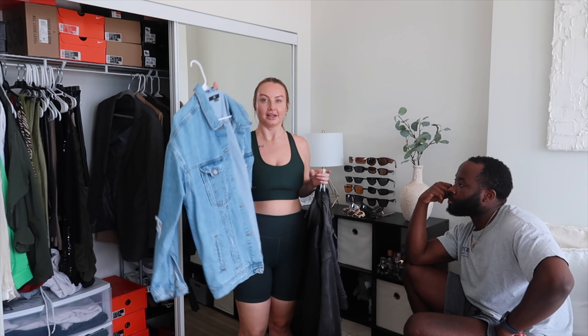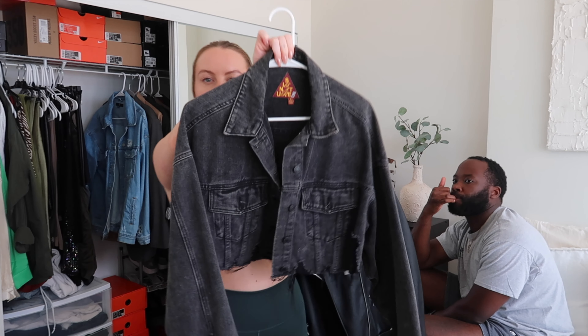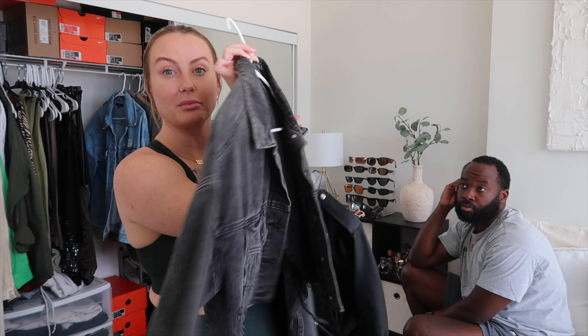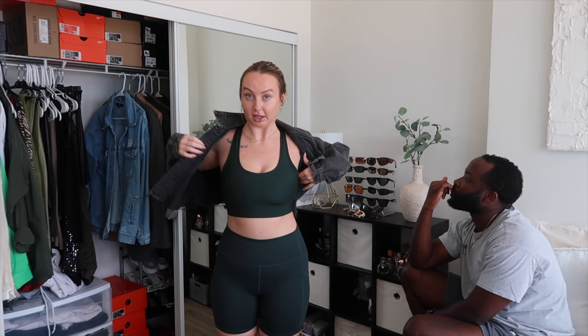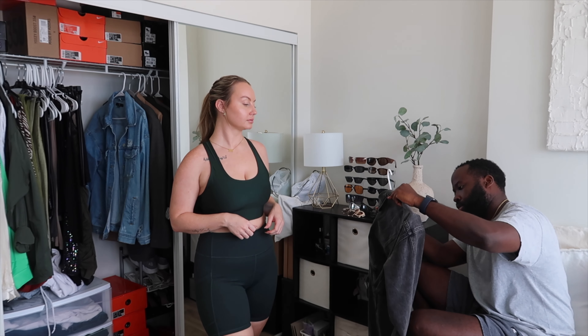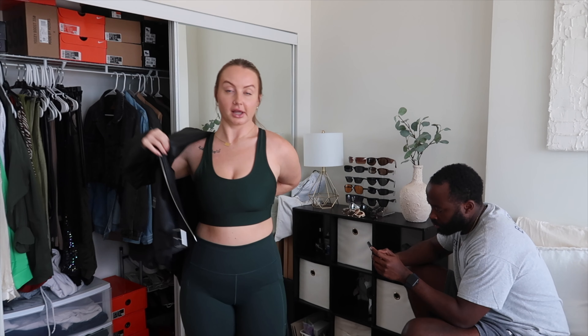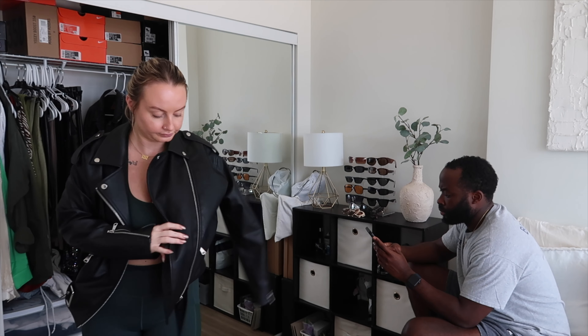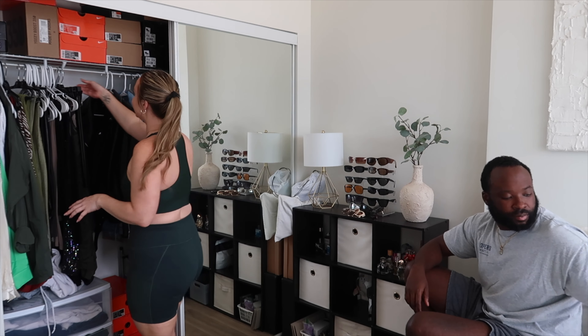A cropped denim jacket my mom got me for Christmas — I try it on and think I might bring it to New York Fashion Week for a denim-on-denim black denim vibe. I believe it's from American Threads. Last but not least in jackets is an oversized leather jacket from Missguided — I really like this jacket and I'm hanging on to it. It's really good to have a staple leather jacket in your closet.